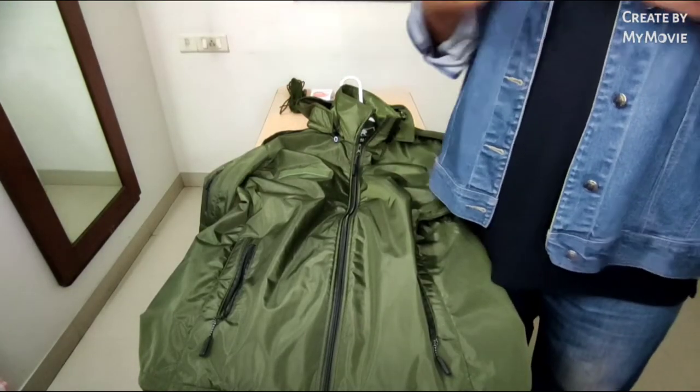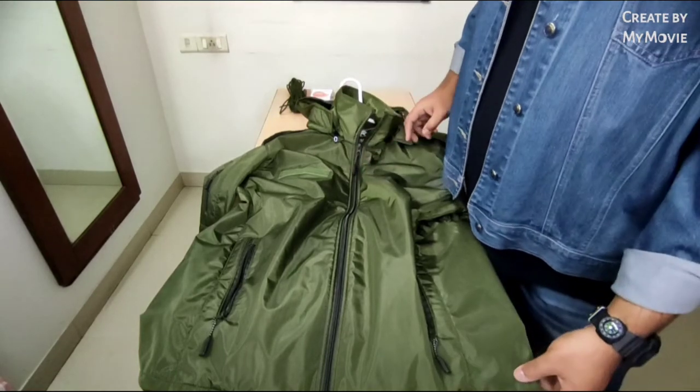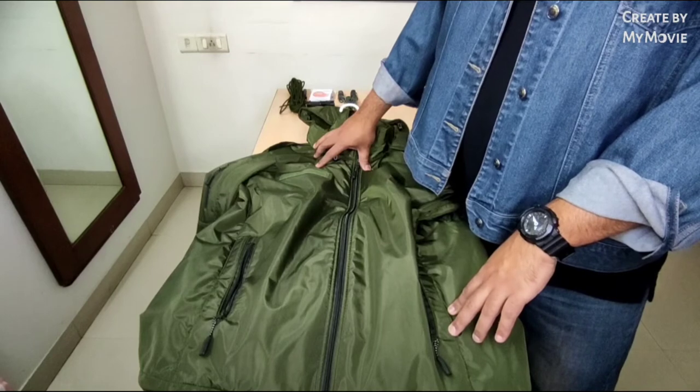Hey guys, what's up — Faiso back again with another new review. This time something a little different: a review of a tactical jacket which I recently purchased on Amazon.